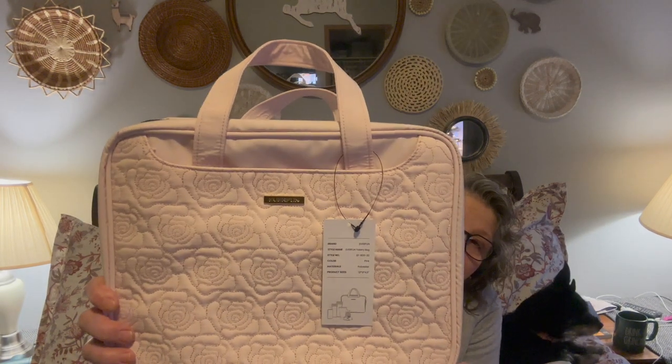They also sent me this — the Ever Fun makeup bag. I love it! It's a very soft pink with some roses embroidered in it. You have a front pocket here for anything you need to store. It's got a pretty thin profile, which I like if I'm going to do carry-on. The thing I love most about these types of bags is the hanging hook — it is a necessity if you are traveling overseas, especially because there's not always a lot of counter space in the bathrooms.